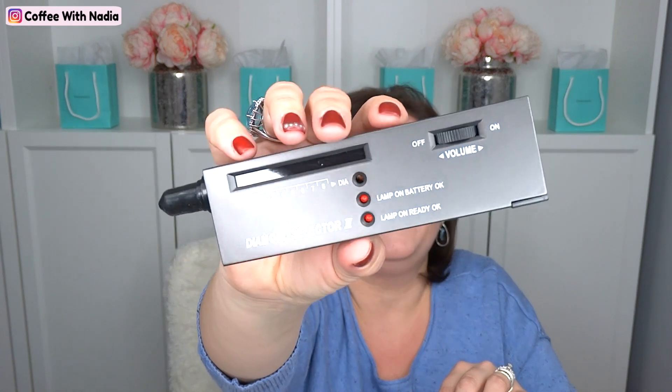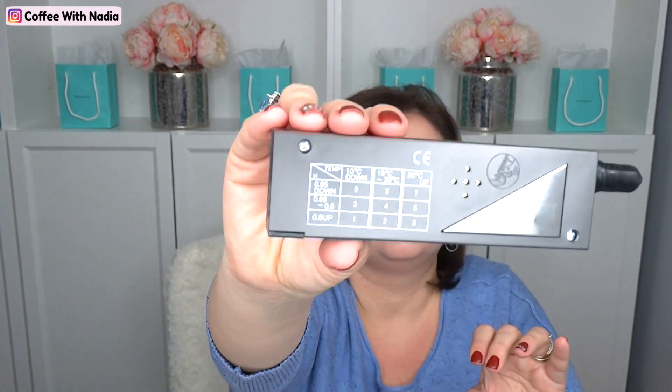The next thing I got actually deals with jewelry too. It is the Diamond Selector 2 — it's a diamond tester. You need to put batteries in there, but it's a diamond tester. How cool is that? And it comes in a little case, which is really cool.